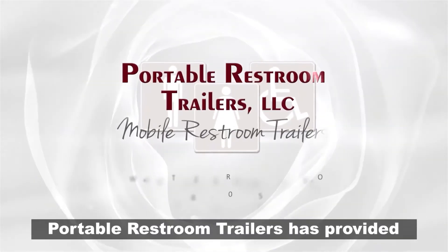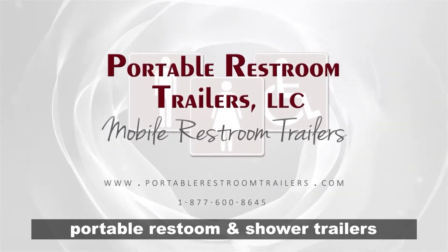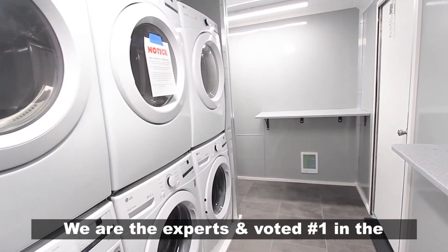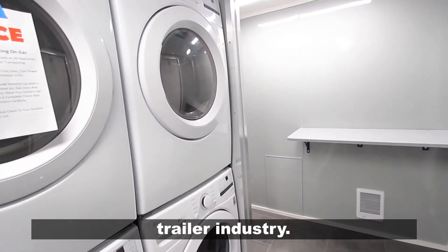Portable Restroom Trailers has provided the largest selection of USA-made portable restroom and shower trailers for both sales and rentals for over 15 years. We are the experts and voted number one in the portable restroom, shower, and laundry trailer industry.